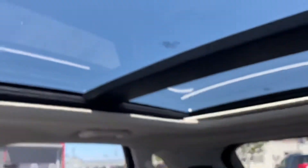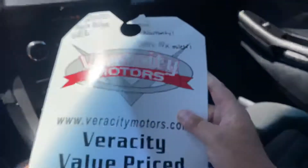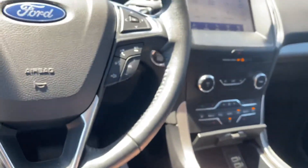You've got your dial here for your shifter knob. You also get the panoramic sunroof on this SEL. We're at 14,705 miles and we are priced at $32,768 on this one, and it still has the original factory warranty.